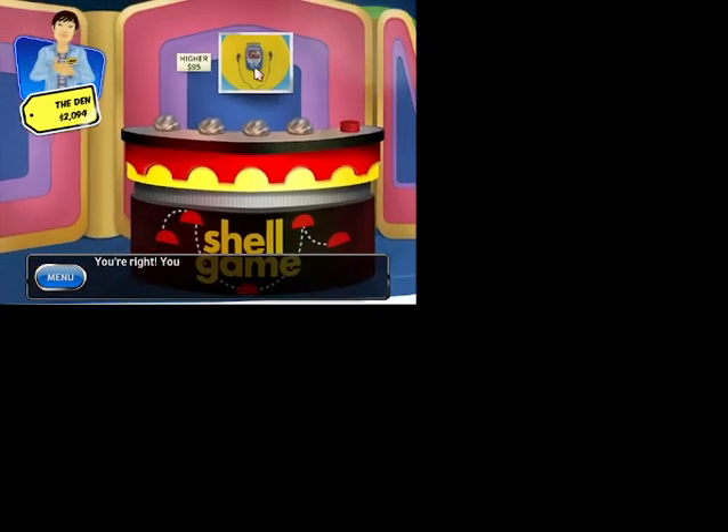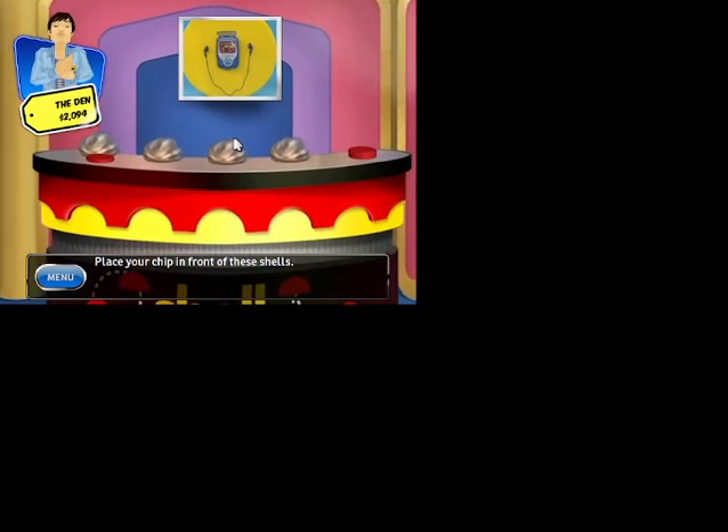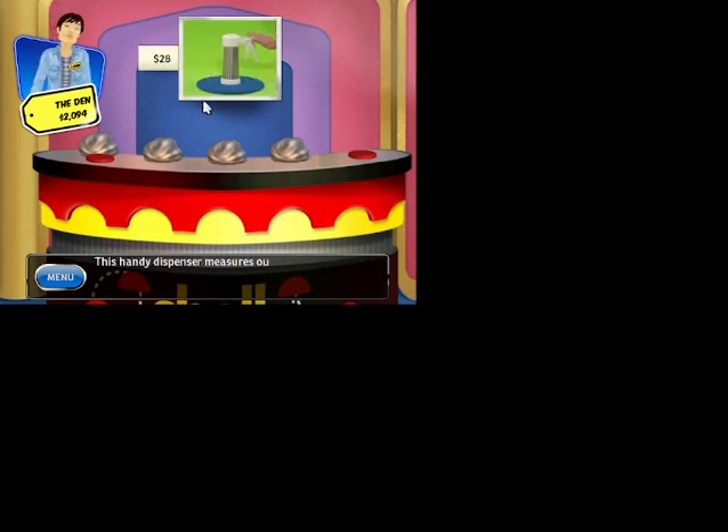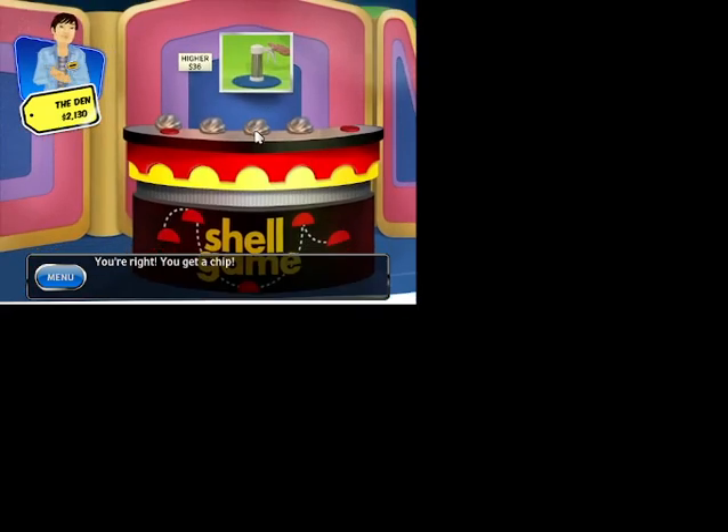Just lower. Play full motion video or listen to your favorite music on the go with this. You're right — you get a chip. Place your chip in front of one of these shells. Your next item is: this handy appliance lets you cook an egg and toast a muffin at the same time. This handy dispenser measures out the perfect amount of batter. You're right — you get a chip. Place your chip in front of one of these shells.